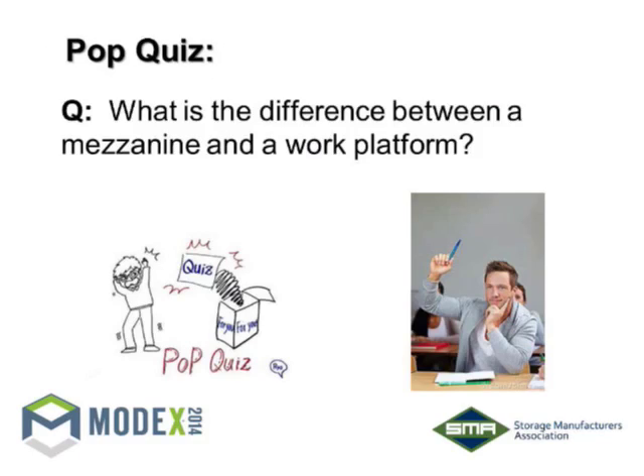Rather than just talking the whole time, we'd start with a little pop quiz. What is the difference between a mezzanine and a work platform? MHI doesn't want us to use the term 'mezzanine,' and I know there's a reason for that. Anybody know what the difference is?